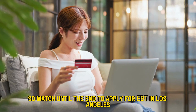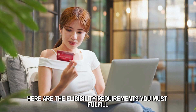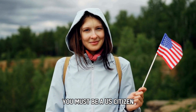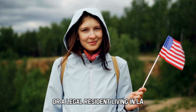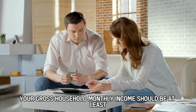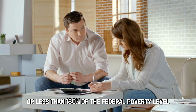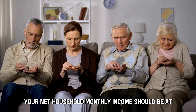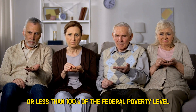To apply for EBT in Los Angeles, you must first be eligible. Here are the eligibility requirements you must fulfill. You must be a U.S. citizen or a legal resident living in LA. Your gross household monthly income should be at or less than 130% of the federal poverty level. Your net household monthly income should be at or less than 100% of the federal poverty level.